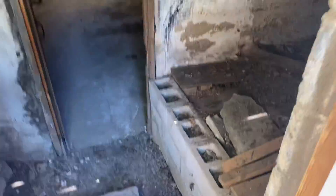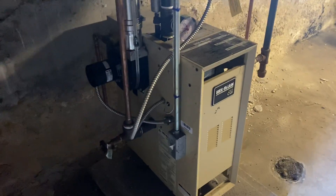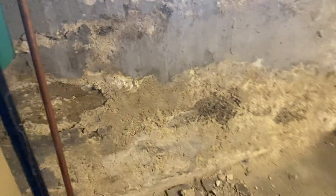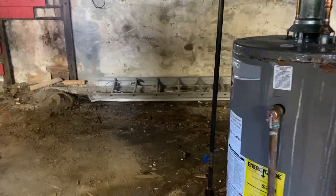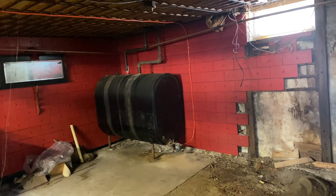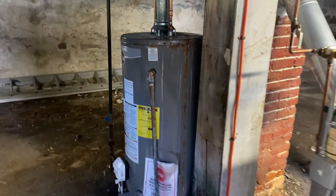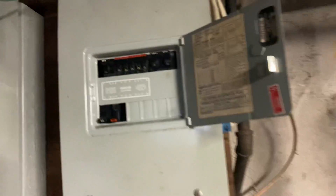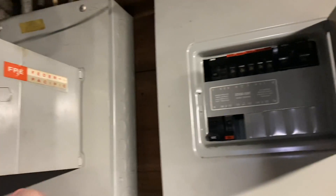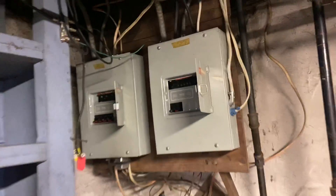We'll go into the basement — this is underneath the deck. We've got the ABS here. There's a forced hot water system that I believe is for maybe the second floor. We have another forced hot water system with some temps. The first one was gas, the second one is oil. There's the oil tank. Here's a water heater which is at the end of its life. They do have two gas meters.